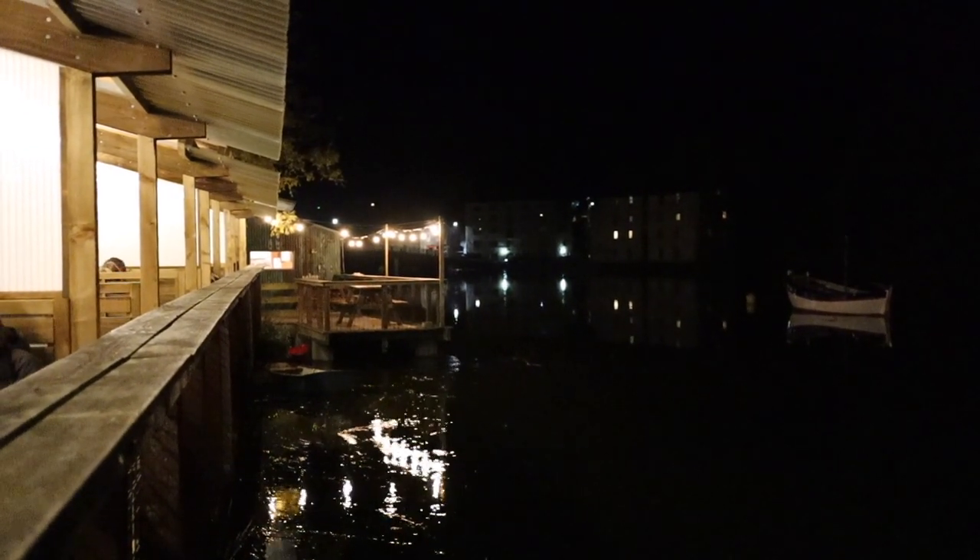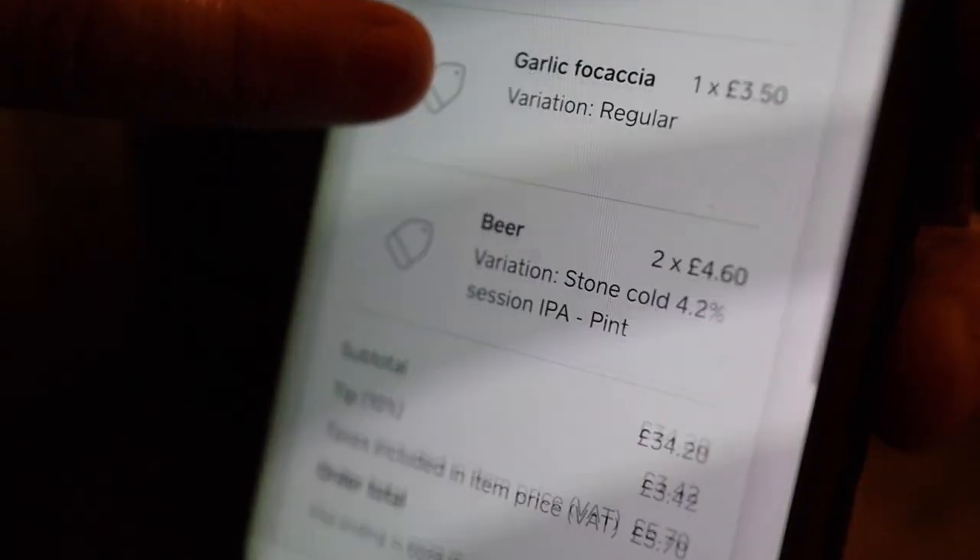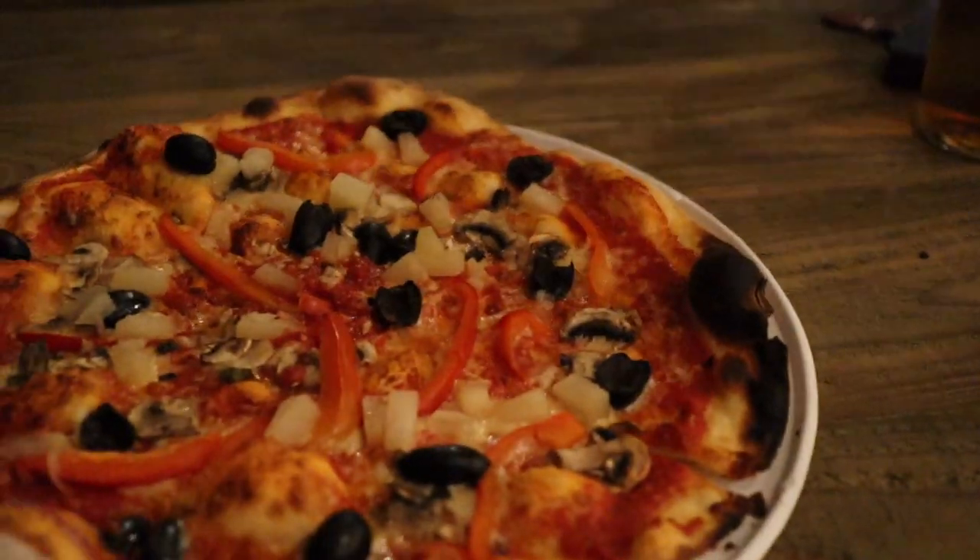Tonight we've come for dinner at Pizza Tipi, which has excellent reviews from everyone we've spoken to. We've got a table by the quayside in Cardigan. Pizza Tipi is run by three brothers and it's wood-fired pizza served under a teepee — hence the name. We've both gone for simple pizzas with some additions, garlic focaccia and a couple of beers — comes to £34. Super easy — order it all on an app, pay on the app, and they shout out when it's ready.